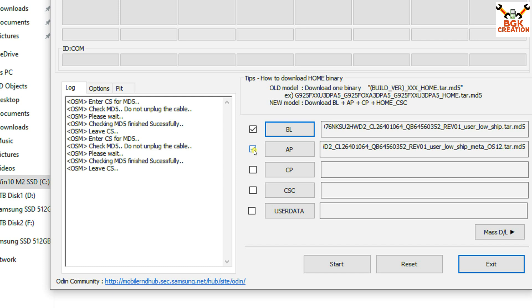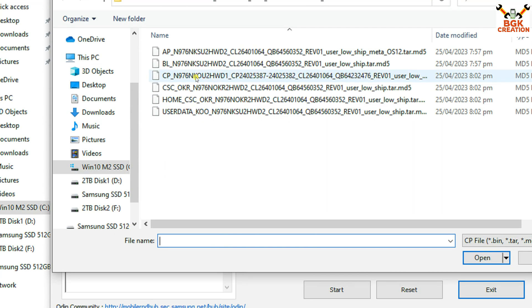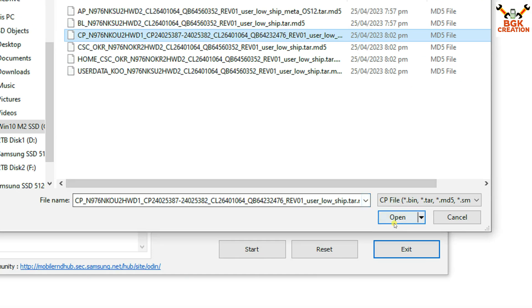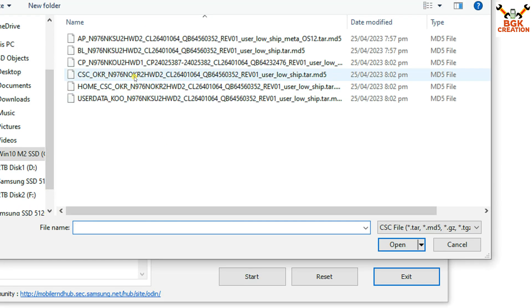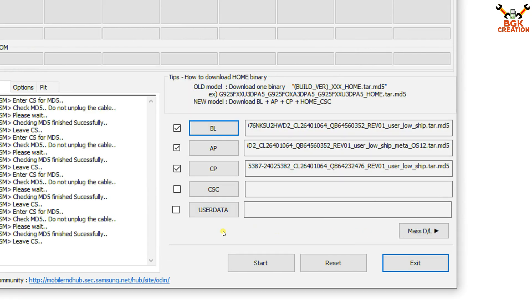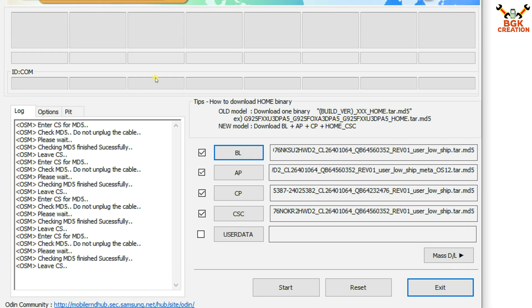When you see the check sign next to the AP section, click CP. Go to that folder, select the file starting with 'CP', click on it, then click Open — it is ready. Then click CSC, select the file starting with 'CSC', then click Open. Now Odin is ready to flash the firmware file on the mobile phone.